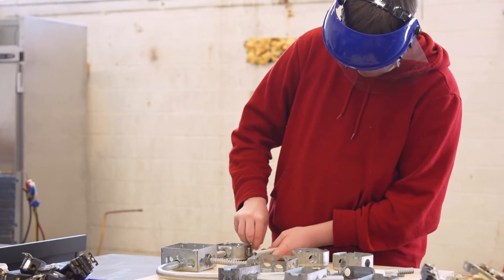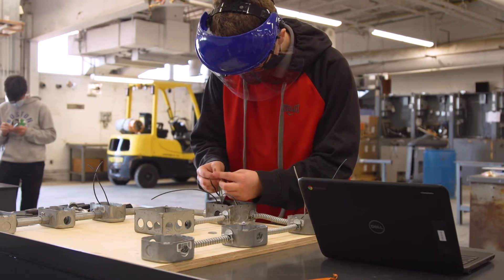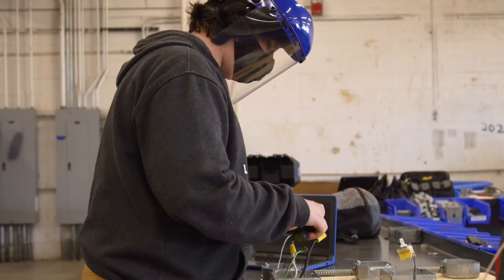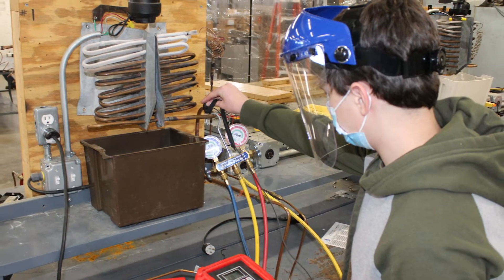HVAC is a great field to choose for your profession because it doesn't get outsourced. We're always building new houses, and systems are always wearing out or breaking down.